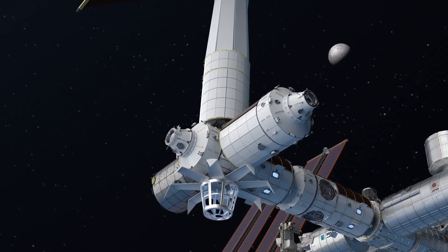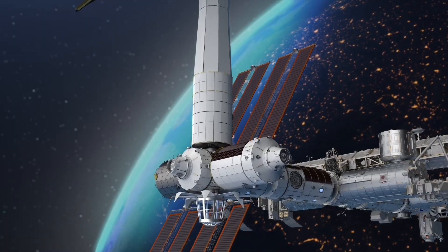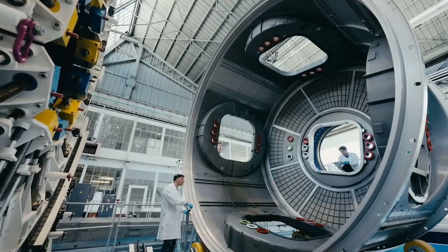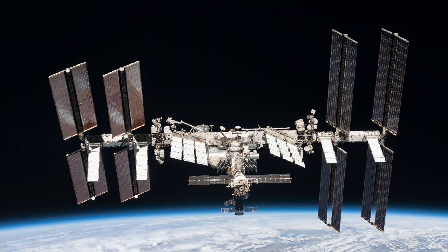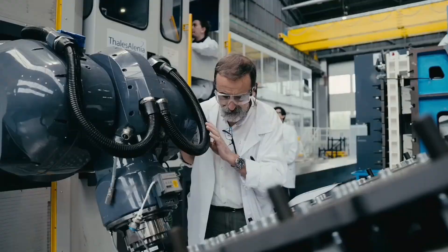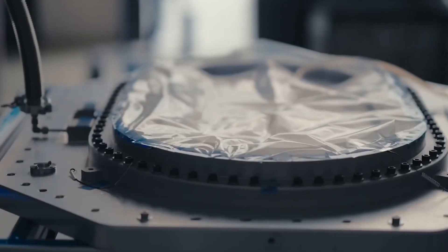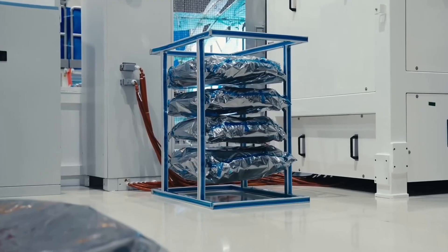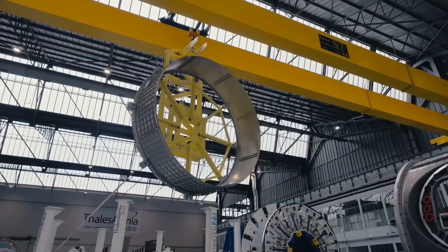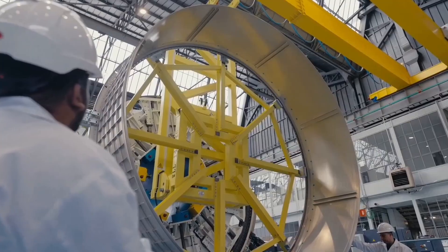The Axiom Station is a pioneering commercial space station being developed by Axiom Space, designed to redefine human spaceflight and low-Earth orbit activities. Scheduled for its first module launch in 2027, this modular station will initially connect to the International Space Station before eventually detaching and operating as a fully independent platform after the ISS's retirement. Its state-of-the-art modules are equipped with their own propulsion, power, and thermal systems, enabling long-term sustainability in orbit to support in-space manufacturing, advanced microgravity research, and orbital tourism.